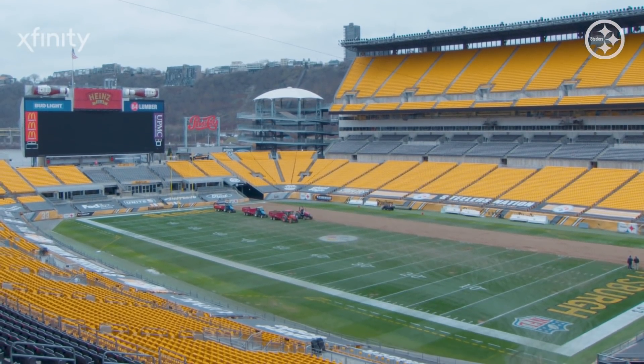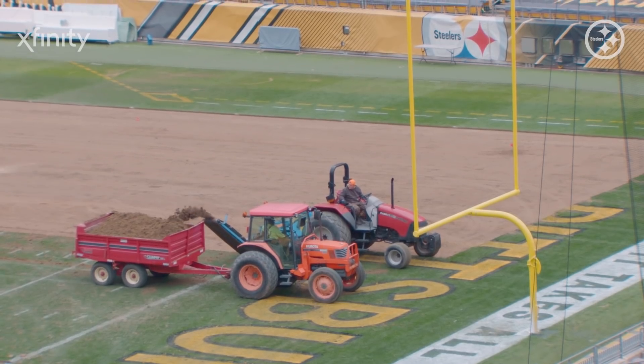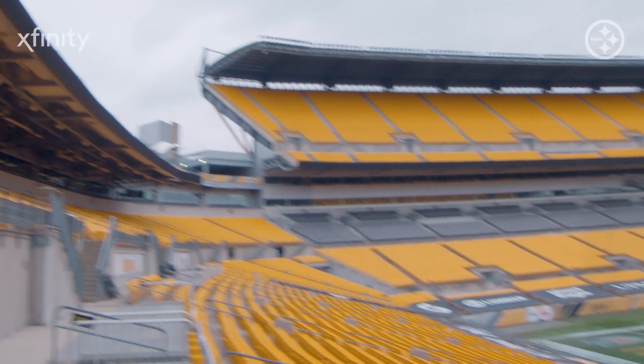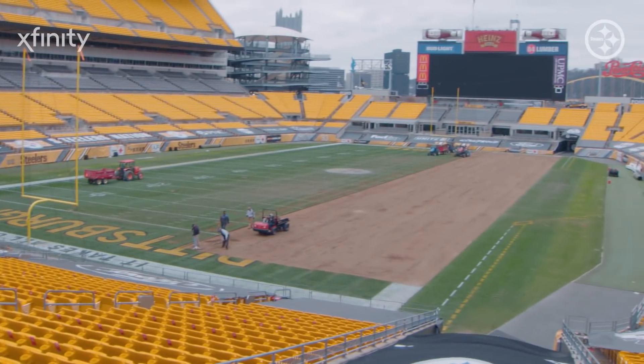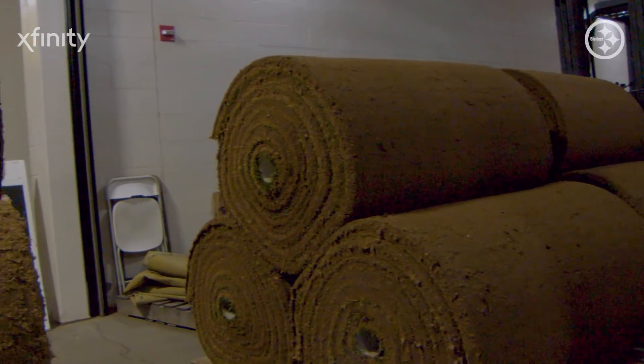We usually re-sod it once after our summer concerts to begin the season, and then we'll do a little bit — around 20,000 square feet or so — after about 10 football games. And then we usually do the whole field after the high school games. We didn't have the high school games this year, so we were able to stretch it out a little bit further. After week 13, we knew the weather was still going to be good.